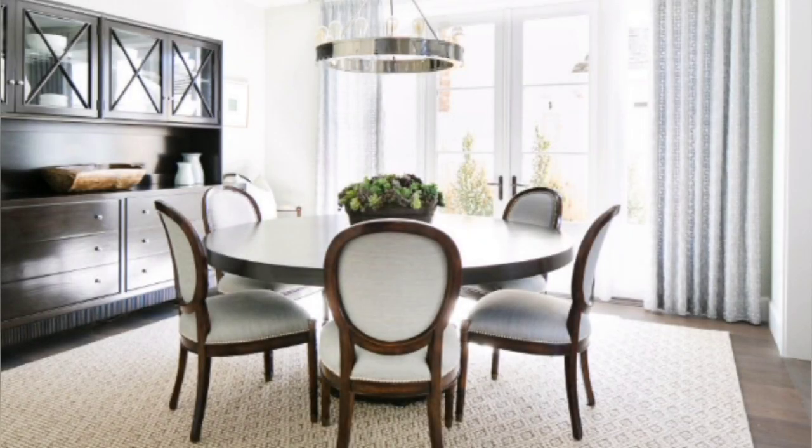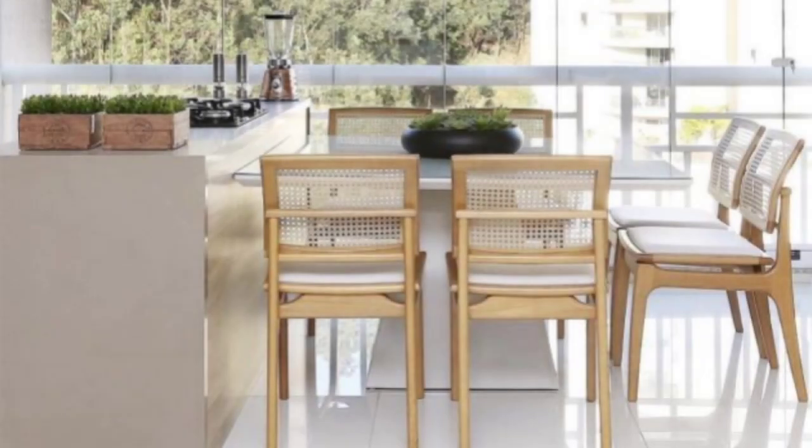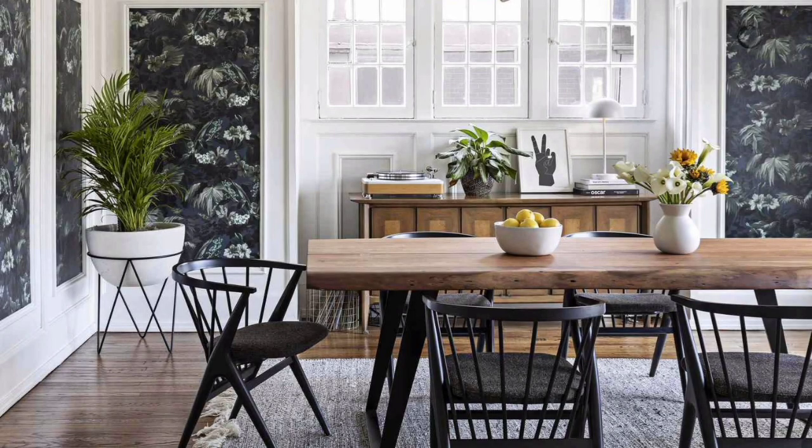The latest trends in decorating modern dining rooms allow the use of unique, fresh, and bold combinations of textures, colors, and forms. A dining table is an essential part of a home's furniture.